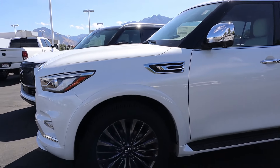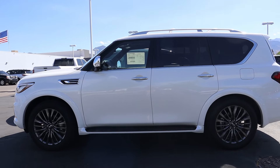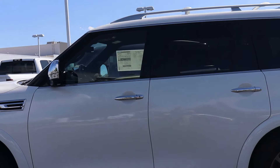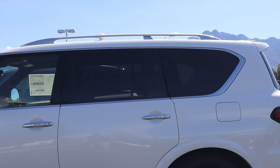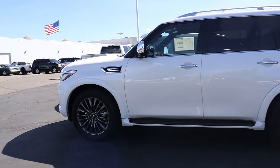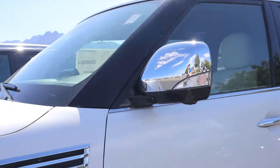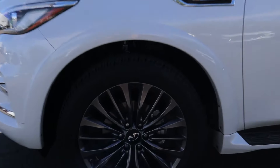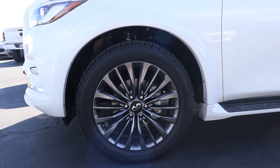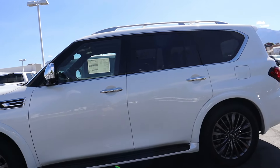Coming across the side of the vehicle, one thing you'll notice is the heavy use of chrome — Infiniti is more old school in that sense, with chrome accents all the way from the door handles to the window surround. Even the brushed aluminum roof rack has a chrome touch, along with the real vent on the side of the front fender and the mirror caps. The only thing not chrome is the wheels, which are brushed aluminum 22-inch rims that look really nice.